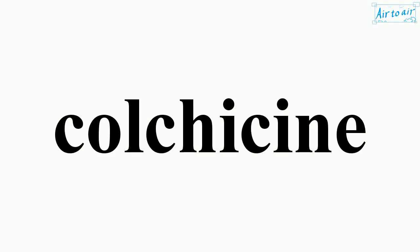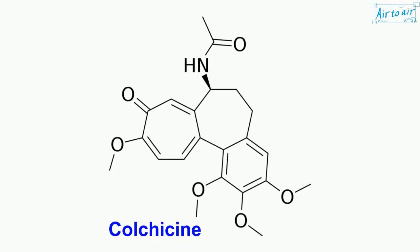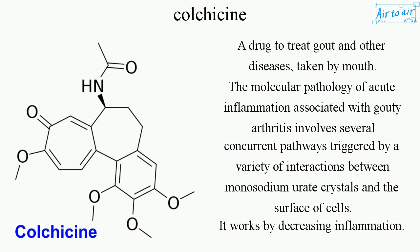Colchicine. A drug to treat gout and other diseases, taken by mouth.